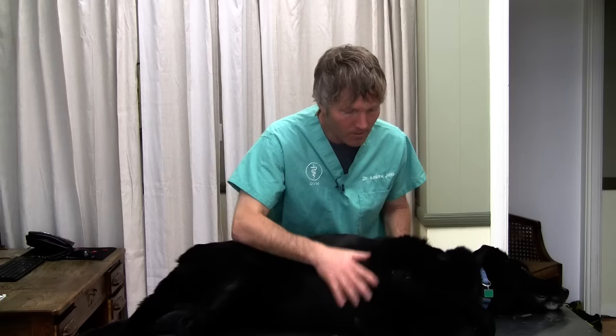Bloat is most often seen in our large, deep-chested dogs, such as my dog Louis here. When we're looking at the breed, we know the Great Dane is the number one breed, but thinking of other deep-chested dogs: St. Bernards, Weimaraners, Dobermans, German Shepherds. Obviously it can occur in any dog of any size, but typically we're looking at our large dogs — 90 pounds and up with these deep, deep chests.